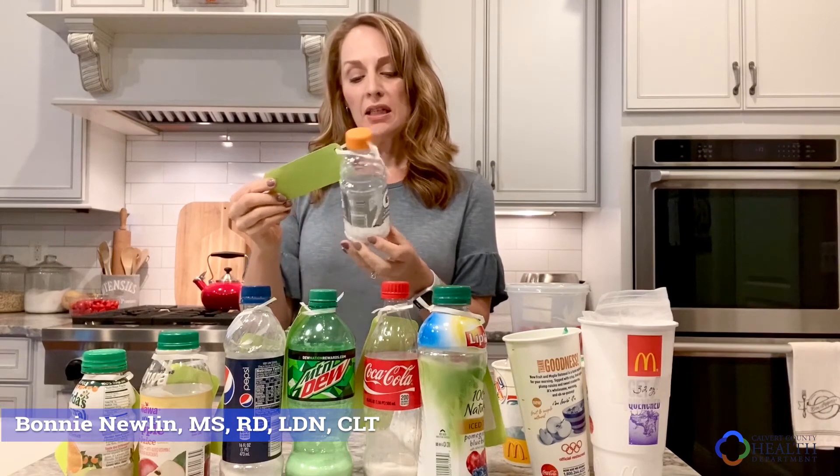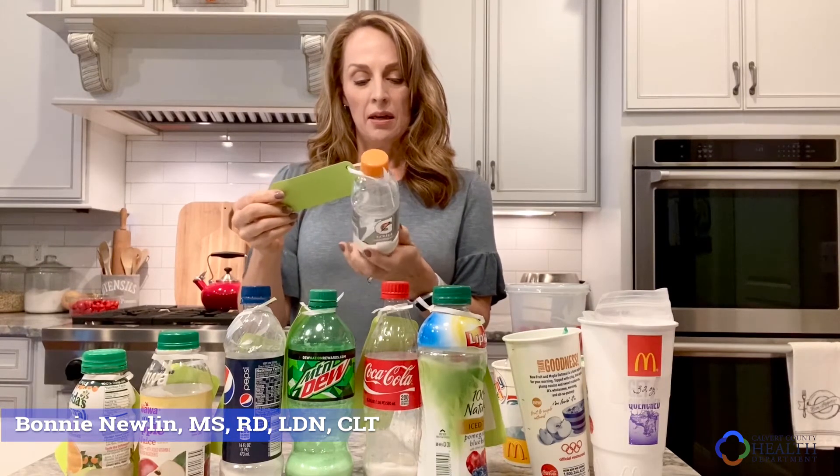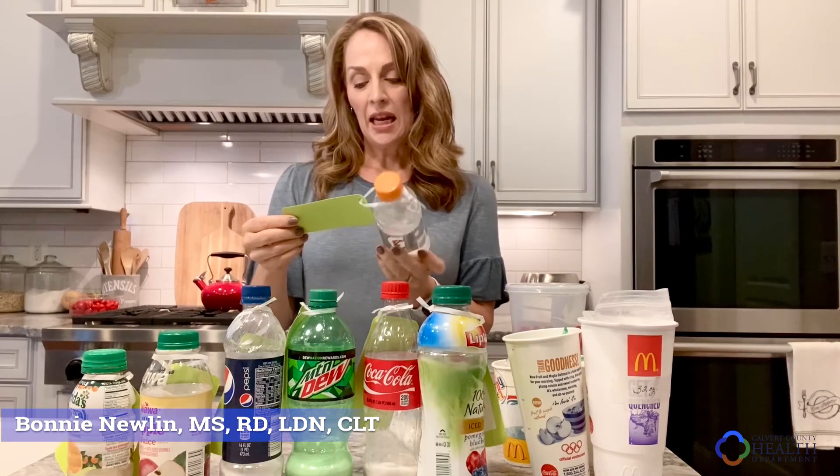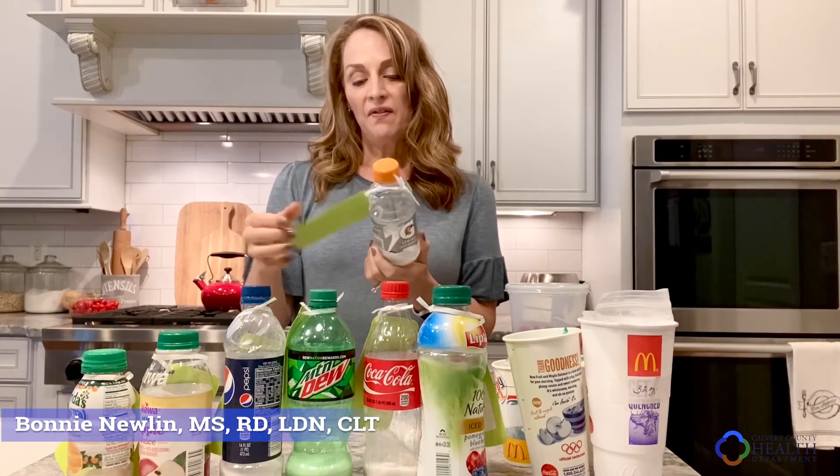And then the last thing I have here is an electrolyte drink — a Gatorade drink. This is a smaller bottle, it's 10 ounces, and this has five teaspoons of sugar in it. Five teaspoons of sugar in this smaller Gatorade bottle.